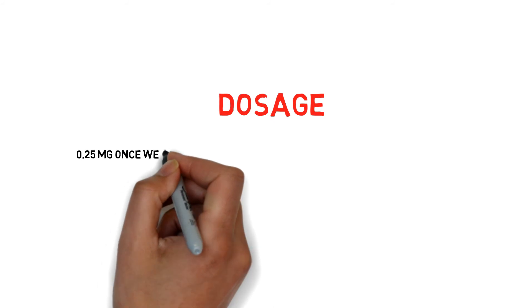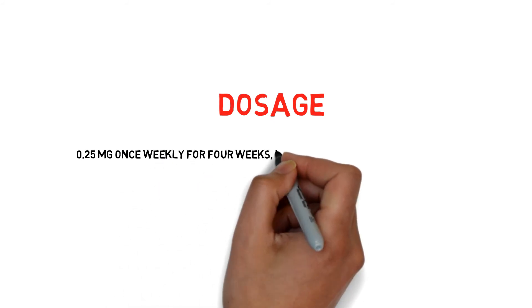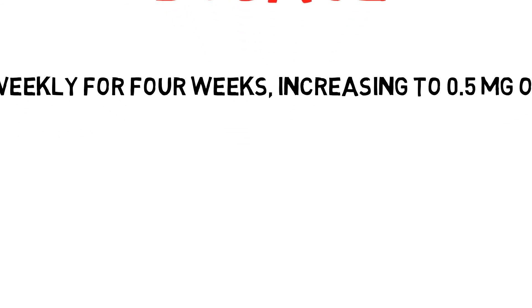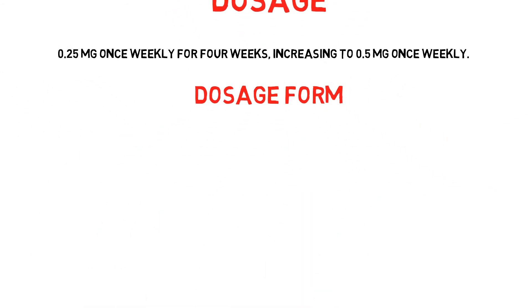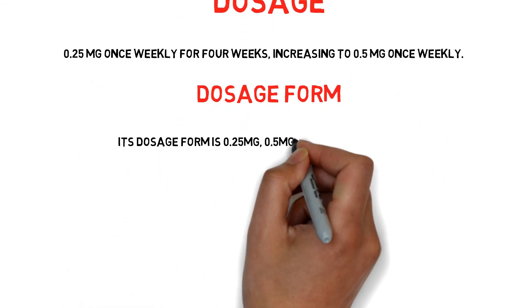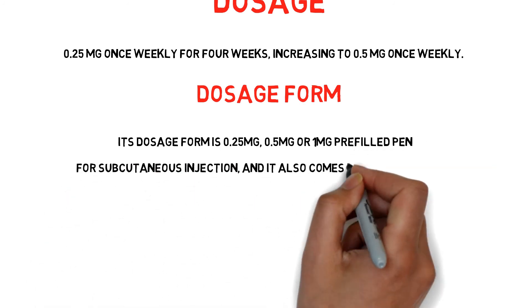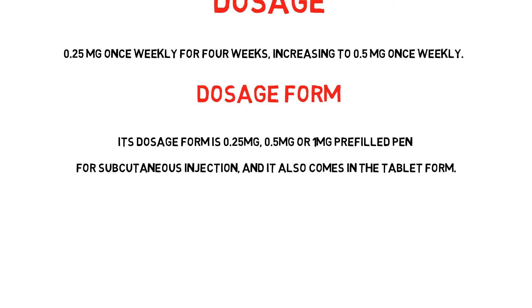Now its dosage: 0.25 mg once weekly for 4 weeks, increasing to 0.5 mg once weekly. The dosage form is 0.25 mg, 0.5 mg, or 1 mg pre-filled pen for subcutaneous injection, and it also comes in tablet form.